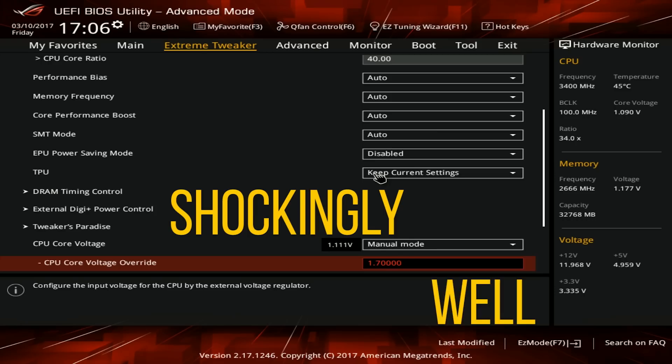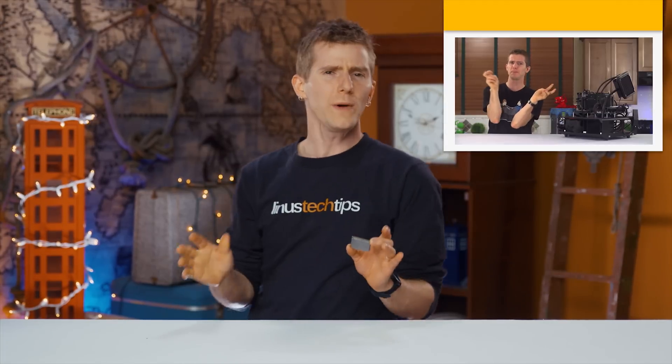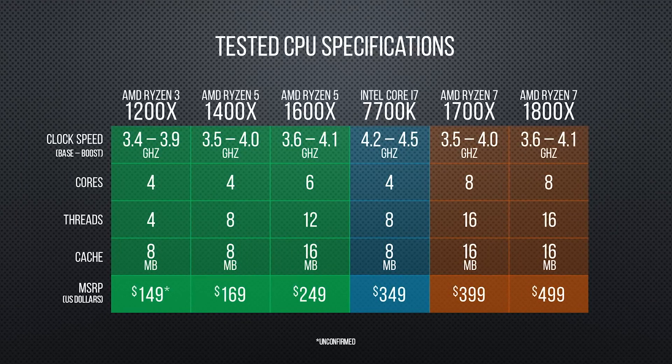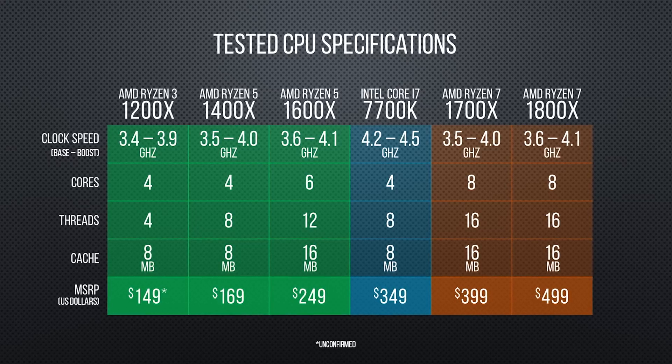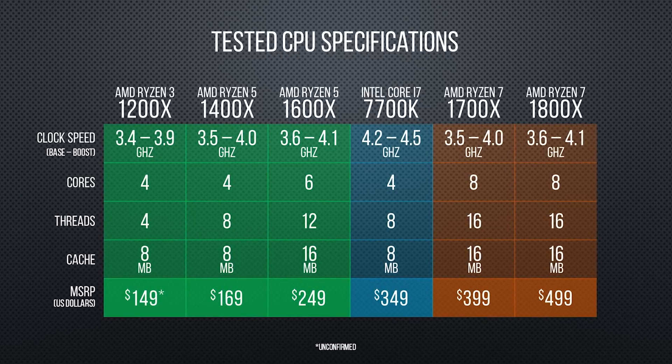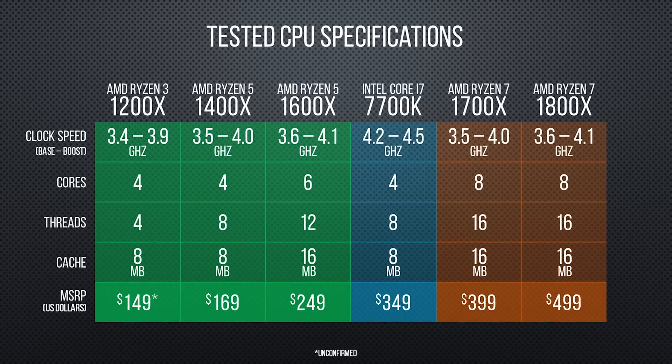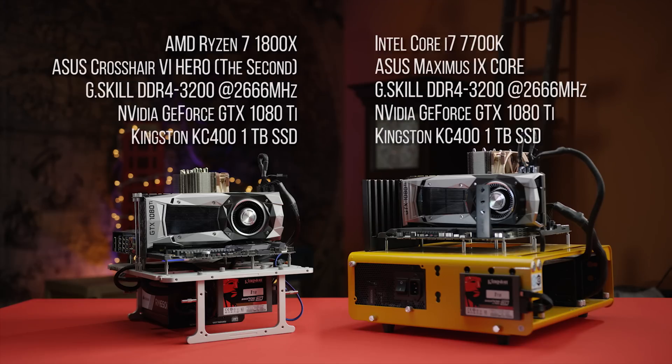So which chips will we be testing? Aside from our Ryzen 7 1800X and 1700X as real-world baselines and a Core i7 7700K to represent the blue team, we're taking the Ryzen 5 1600X and 1400X and the Ryzen 3 1200X for a spin. We'll be doing it all with our replacement Asus Crosshair 6-based Ryzen test bench, and for our GPU we'll be testing with our new FPS-per-dollar high-performance king, the GTX 1080 Ti.